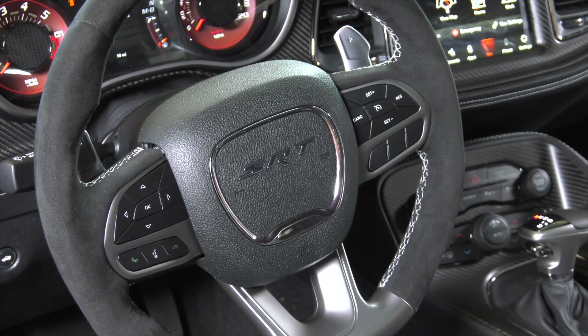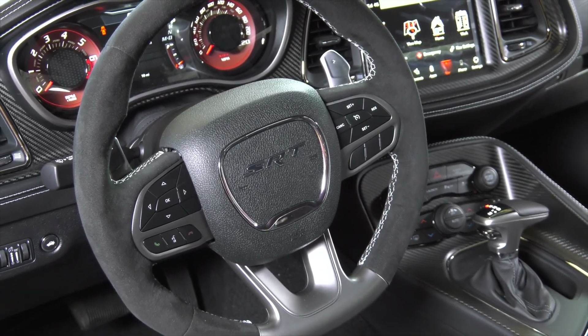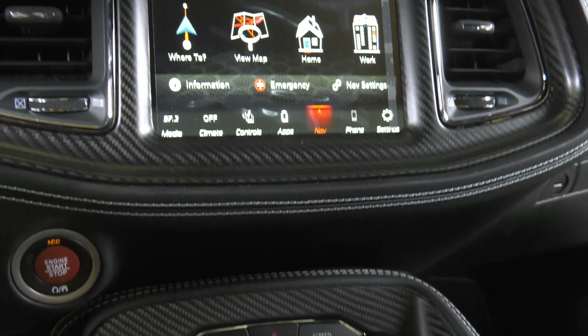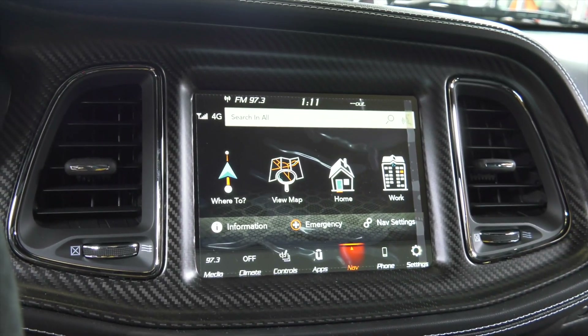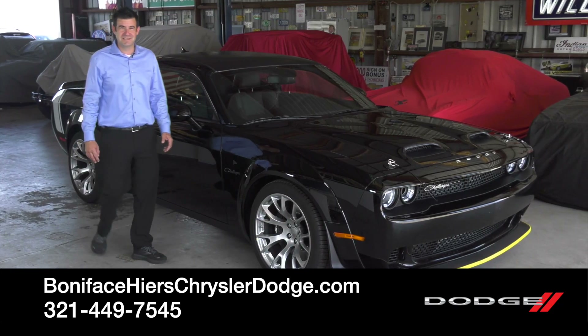When you're sitting in the driver's seat, one of the things that's going to stand out to you immediately is going to be the nice carbon fiber-wrapped center console and instrument cluster. The gauges are a red-faced racing-style background. It's an 8.4-inch Uconnect screen, and the Alcantara suede wraps out the door panels as well, giving a nice racing-style interior to this absolute performance machine.